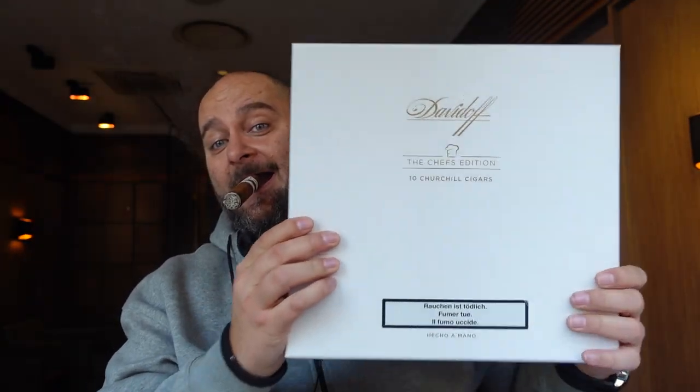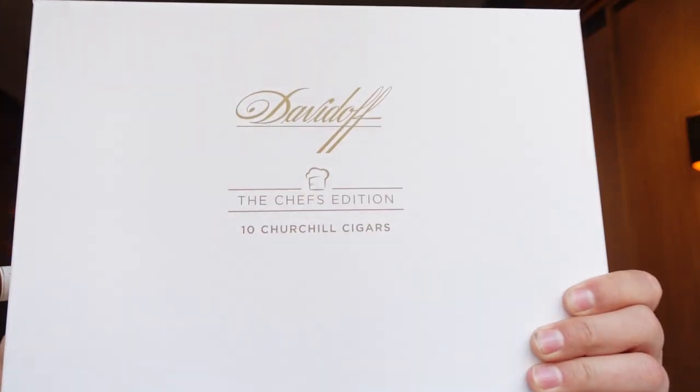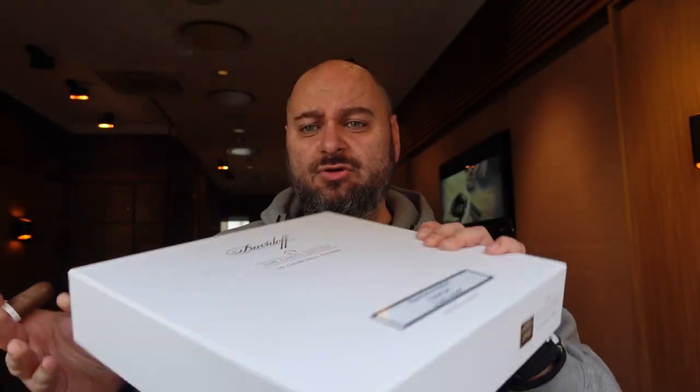Hello my fellow cigar smokers and welcome to SmokersPod. We are doing an unboxing and it is a brand new Davidoff Chefs Edition 2021. That's a huge package and I already know what's in there because I saw a couple of photos. Excited to unbox this beauty and let you all know what's going on with the new Chefs Edition. Let's see what's inside.